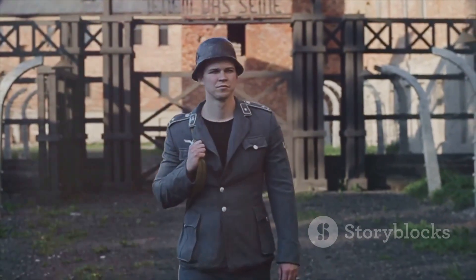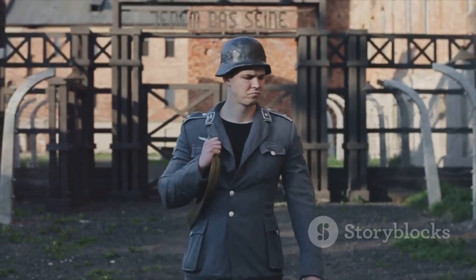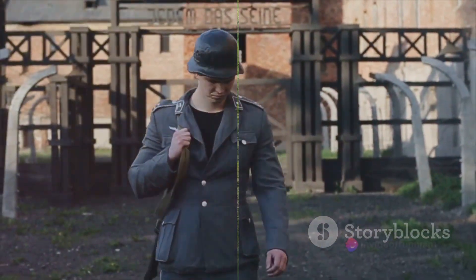A visit to Auschwitz serves as a powerful reminder of our past, ensuring that history is not forgotten.